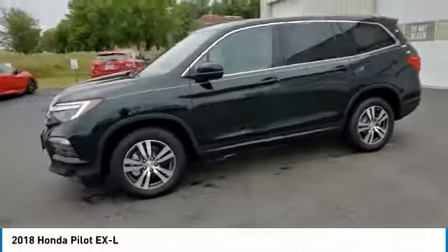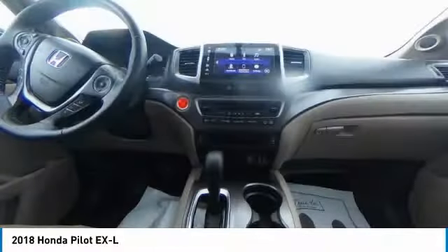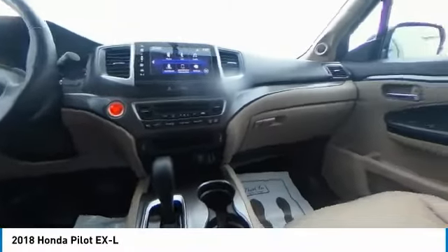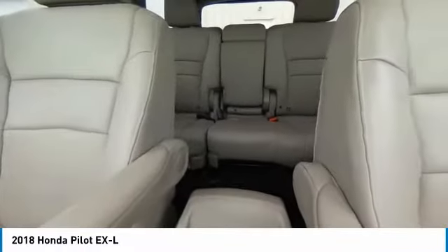This vehicle has less than 70,000 miles. Here are some of this vehicle's great options: electronic stability control, power lift gate, brake assist, traction control, remote keyless entry.